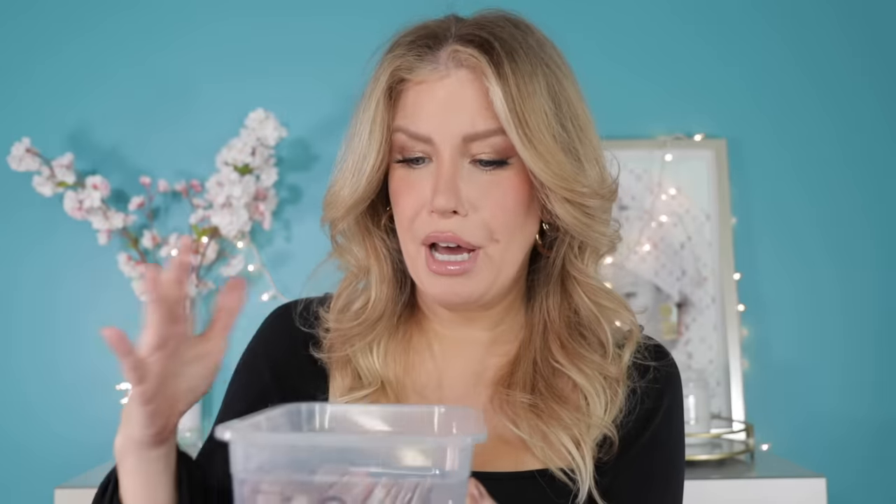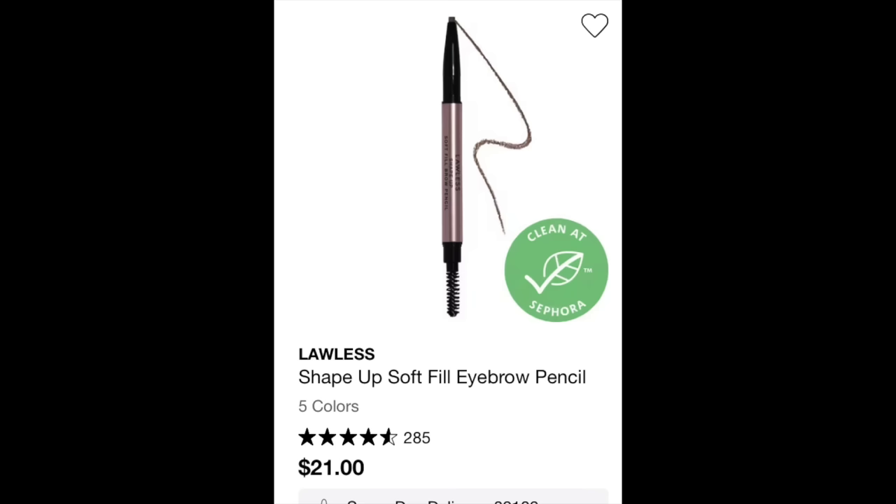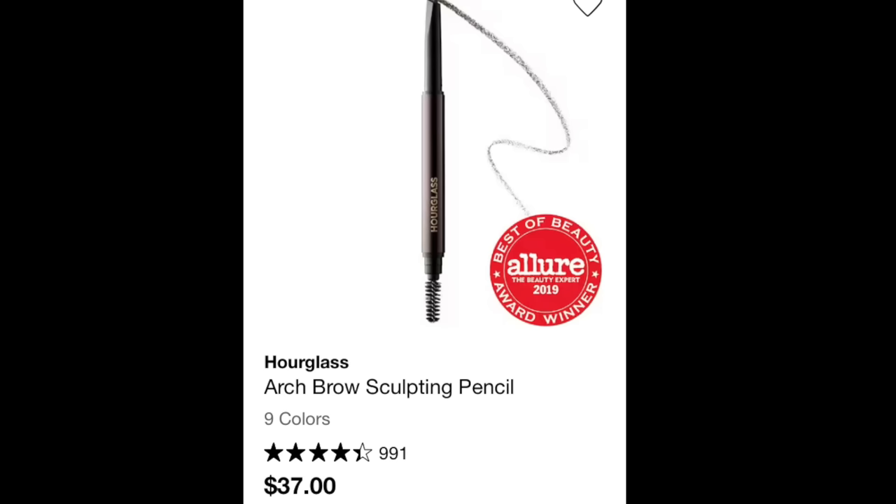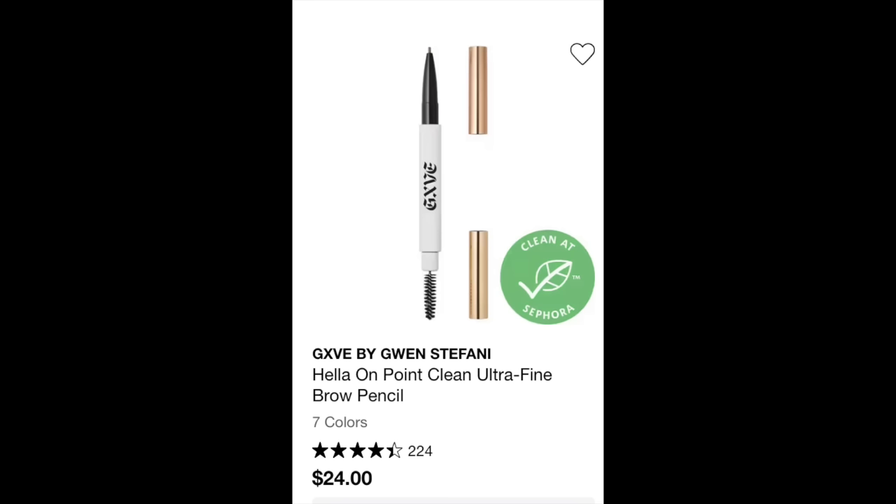For brows I brought out my top drawer brow bin — these are my four favorites. I have the Lawless Shape Up Soft Fill Brow Pencil in Blonde, the Patrick Ta brow pencil also in Blonde (which I'm wearing today), the Hourglass Arch Brow in Platinum Blonde, and the Give Hella On Point Brow Pencil — I own shades one, two, and three but find myself reaching for one or three more often than two.